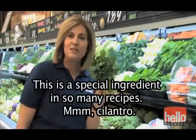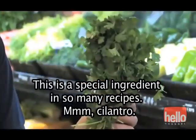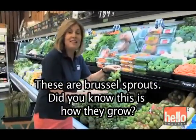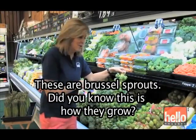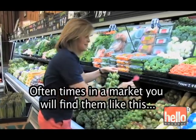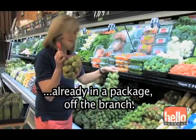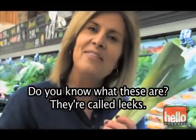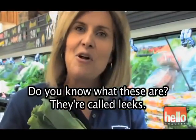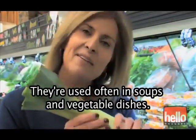This is a special ingredient in so many recipes — cilantro. These are Brussels sprouts. Did you know this is how they grow? Oftentimes, in a market, you'll find them already in a package, off the branch. Do you know what these are? They're called leeks. They're used often in soups and vegetable dishes.